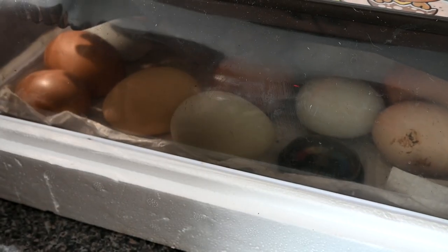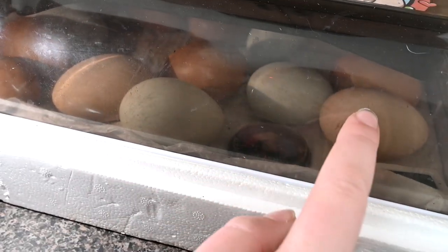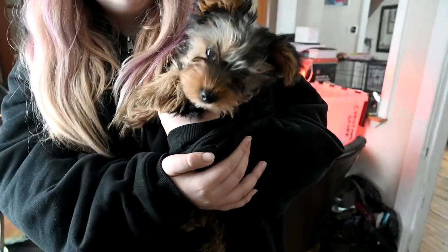We have three more eggs hatching — that one, that brown one, and that beige one. Through the course of the next couple of days they should all hatch. I don't know how our success rate is going to be. Like I said, we screwed up the humidity. Humidity is a big deal in the chicken world when you're hatching chickens. The baby chickens in the incubator just keep chirping all day long.